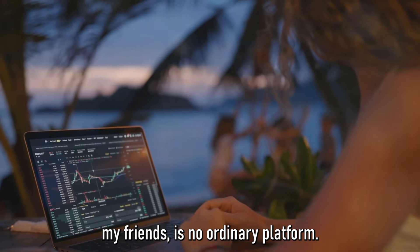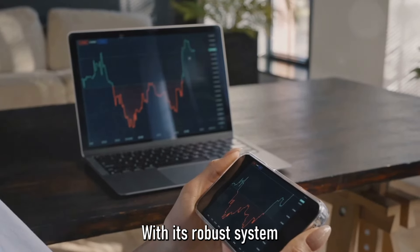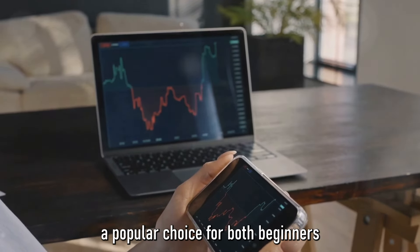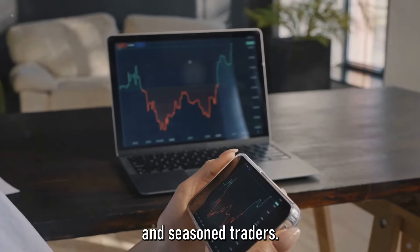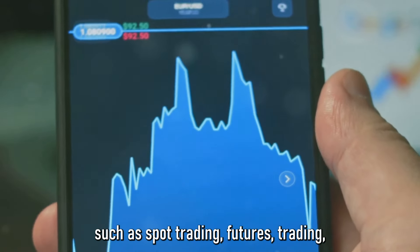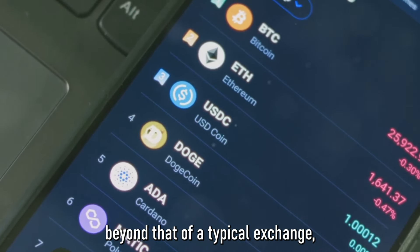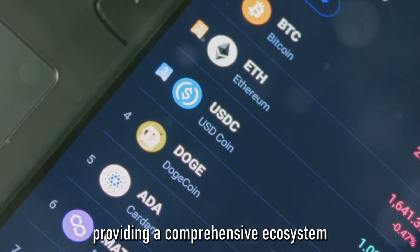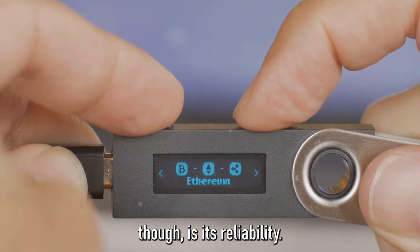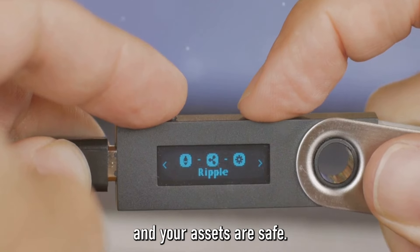Binance is no ordinary platform. It's a leading cryptocurrency exchange that operates on a global scale. With its robust system and a myriad of services, it has drawn millions of users worldwide, making it a popular choice for both beginners and seasoned traders. Binance isn't just about buying and selling cryptocurrencies — it offers features such as spot trading, futures trading, staking, and more, providing a comprehensive ecosystem for all things crypto. What really sets Binance apart is its reliability: known for its high liquidity and security measures, ensuring your transactions are smooth and your assets are safe.